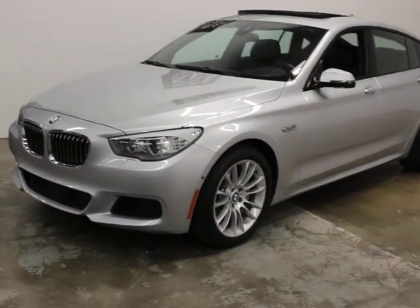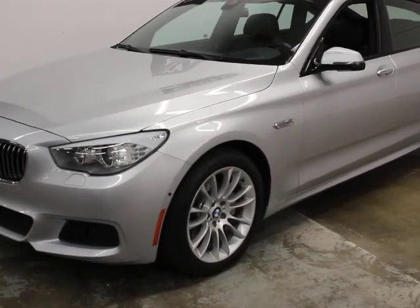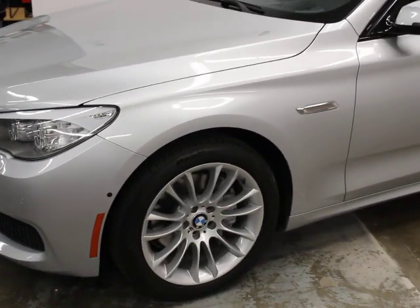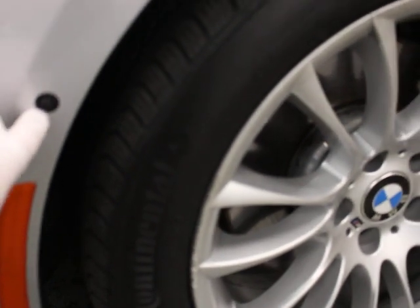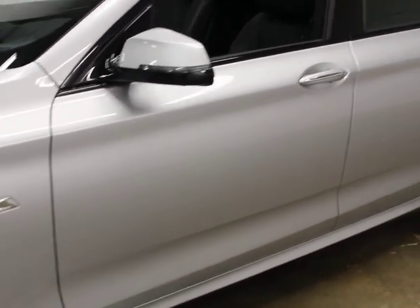The 5 Series GT is uncommon in the States, probably a little more common in Europe. In theory it was built and designed to replace the wagon, although I don't think it's done that in this country. People like it because of the hatch in the back, so it gives you a ton of room for hauling or moving stuff around.